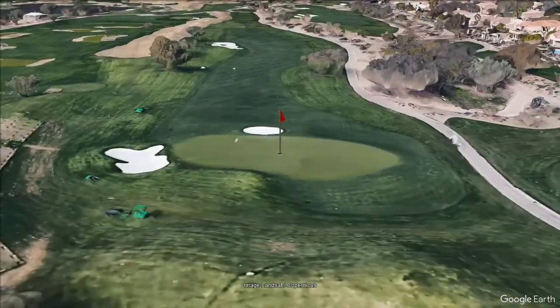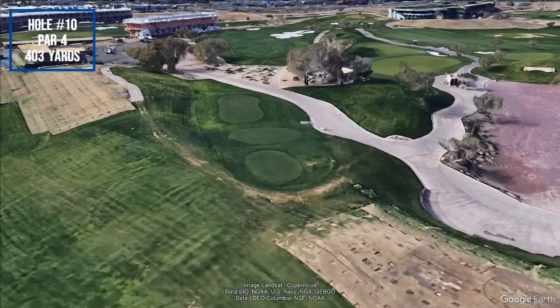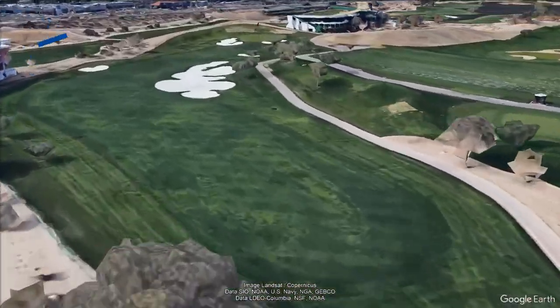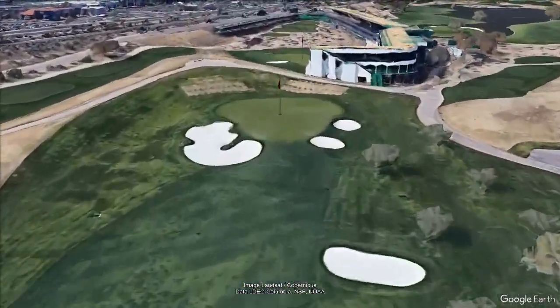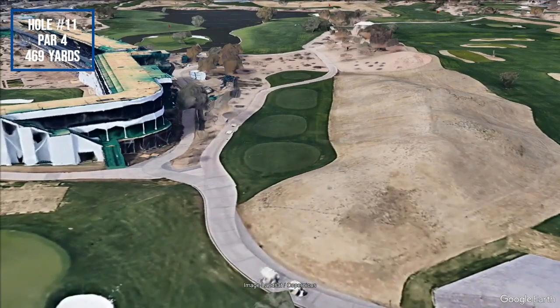Available rental services include motorized carts and golf clubs. Caddies and/or forecaddies may also be available. The practice area at the facility includes a full-service driving range, practice bunkers, and separate chipping and putting greens.